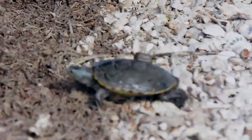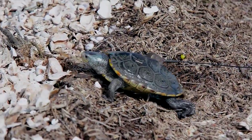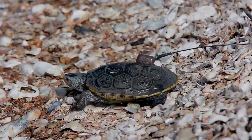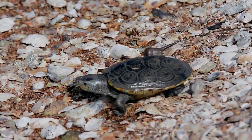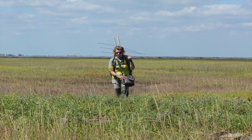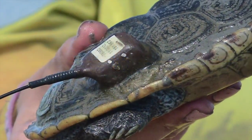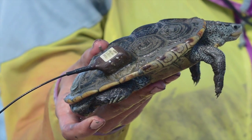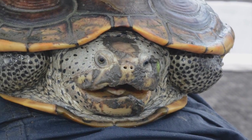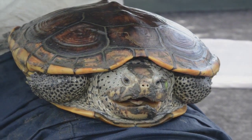One of the ways in which we study these turtles is by tracking them with radio transmitters. We attach them to the upper shell, which is the carapace, and we use a radio receiver and antenna to track them on land. We also attach acoustic transmitters to the shells, and these emit an acoustic signal underwater.